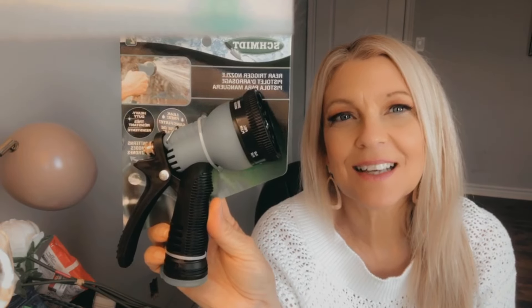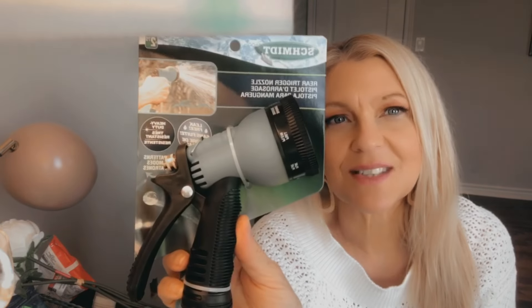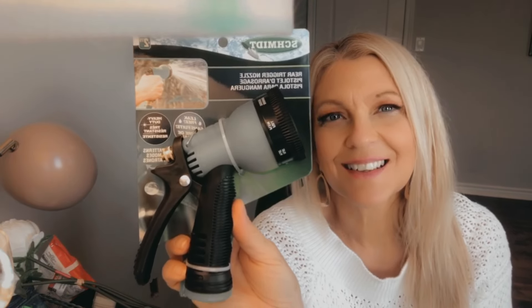I picked up one of these by Schmidt — it's called the rear trigger nozzle. It was $2.75. It has a heavy-duty, leak-free design with eight spray patterns.